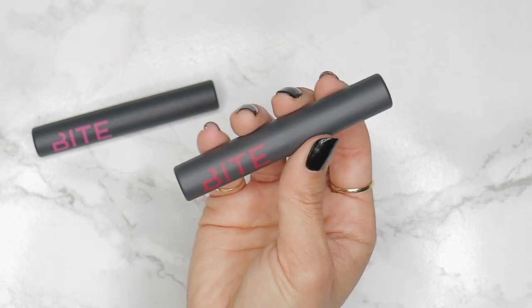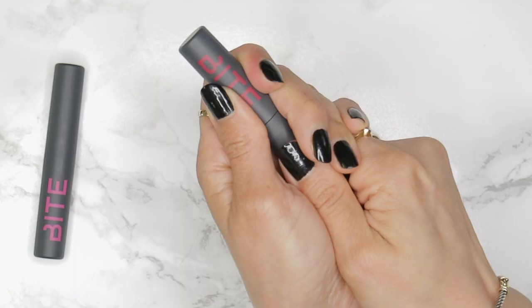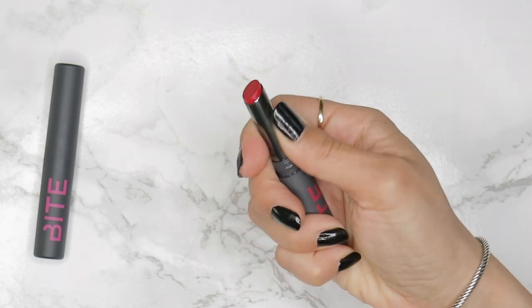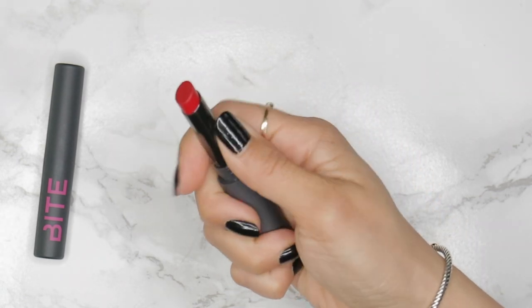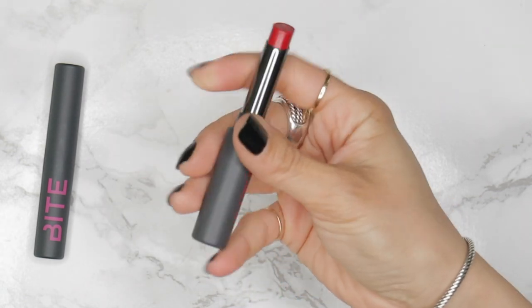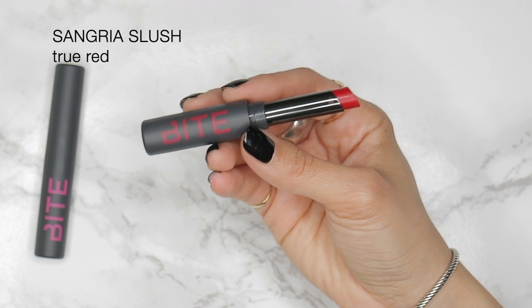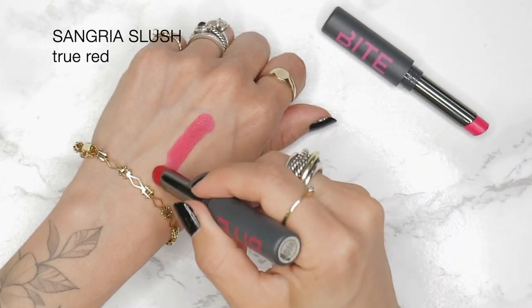They are also gluten-free, and formulated with passionflower oil which nourishes the lips, coconut oil to seal in moisture, and sunflower seed wax to lock in moisture and color for long-lasting wear. The permanent collection includes three shades.